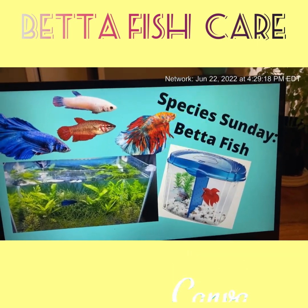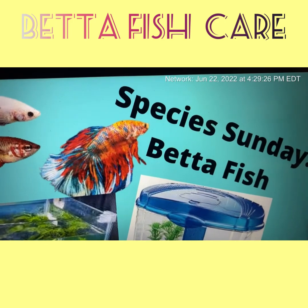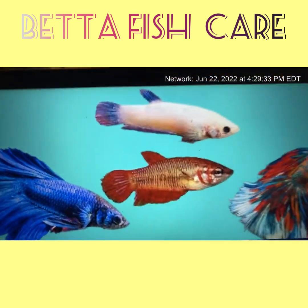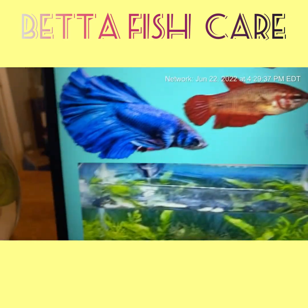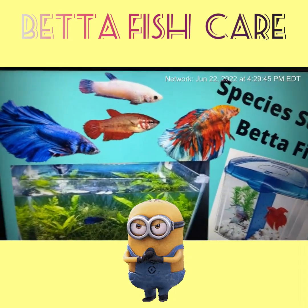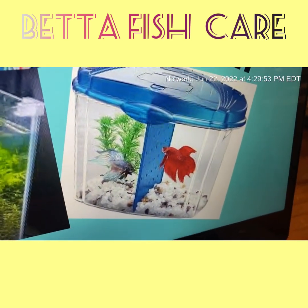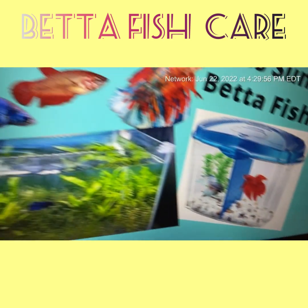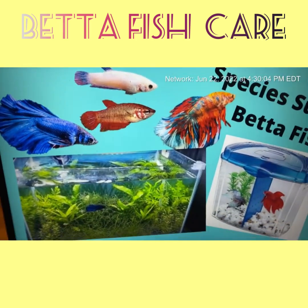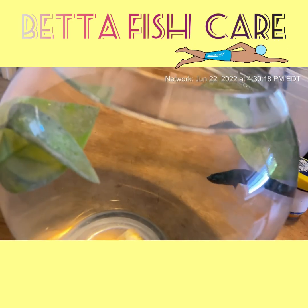Here's our Canva presentation — Species Sunday: Betta Fish. Betta fish can be male or female. Most people like the males because they're more colorful and their fins are longer. Females can be kept together, but males should be kept separate because they're called Siamese fighting fish for a reason — they will kill each other. Females have shorter fins and more drab coloring.